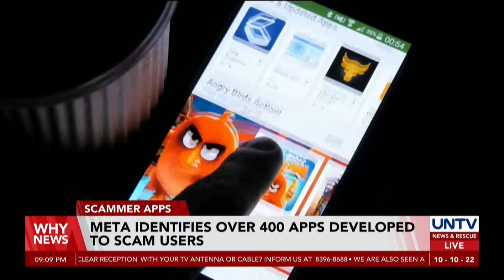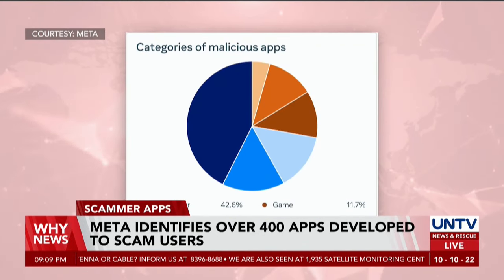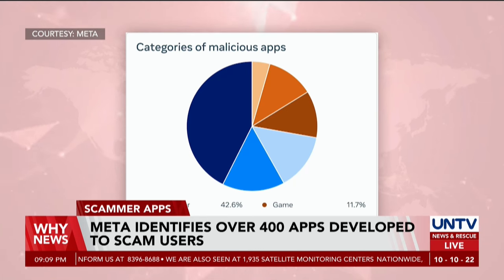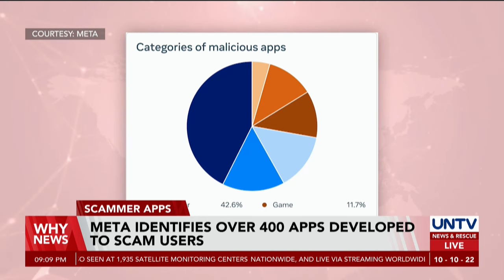In response to the report, both Apple and Google have removed the scammer applications which Meta found. Google added that their services offer Google Play Protect, which hinders such apps.